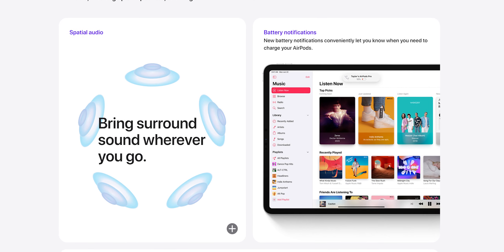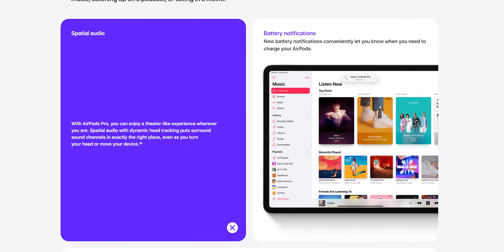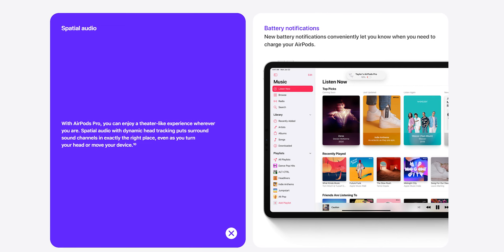They've also added spatial audio support, like Dolby Atmos — basically a way to map audio points so sound comes from a specific point in space, not just generally from your left or right. And default apps can finally be changed, except it's only for browsers and the Mail app. So you can change Mail to Outlook and Safari to Chrome. You can't change other things — I'd love to set Spotify as the default music app — but it's a step in the right direction.